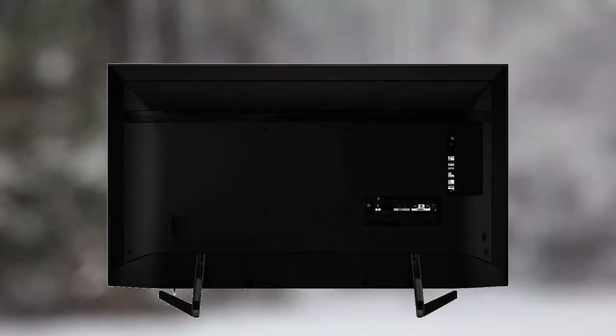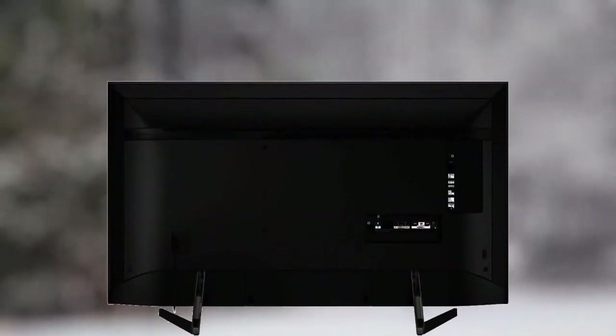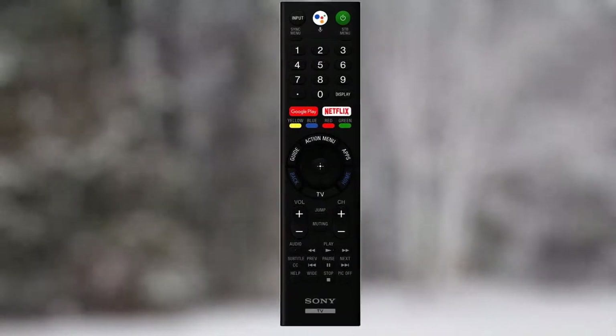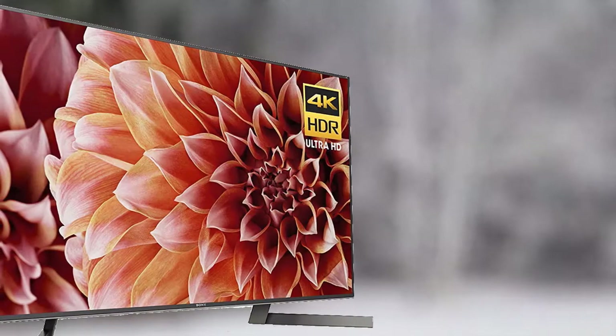Enjoy detailed and powerful real-time image processing whether you are surfing channels, watching a movie, or playing a video game. The Sony X900F includes X-Motion Clarity technology and Triluminos display. X-Motion Clarity offers the best in fast-action clarity to control blurriness and maintain smooth, clear, and bright images whether you are watching a high-speed chase or speed skating. Triluminos combined with 4K HDR super bit mapping provides the widest, brightest, and most vivid color palette seen on the TV.